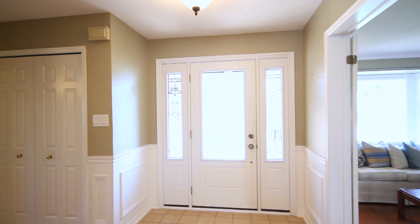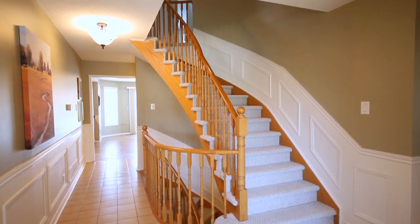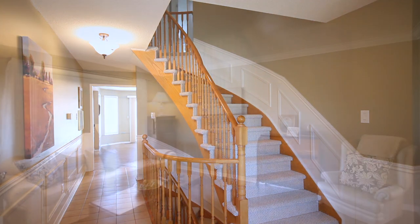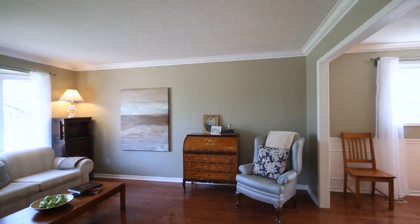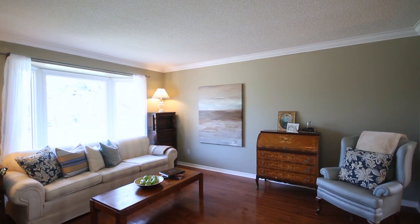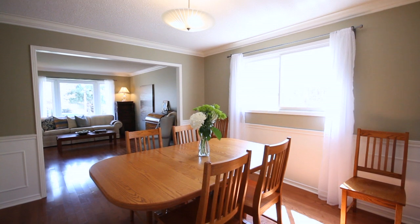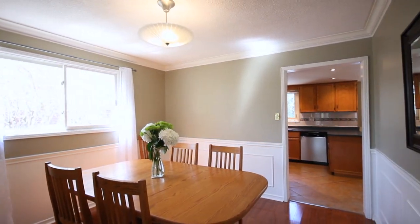Upon entry, you enter into your formal foyer area, finished with a neutral ceramic that takes you from the front all the way to the back. To the left, you have your formal living room and dining room — an open concept space finished in a warm hardwood, featuring a large bay window with beautiful views of your street. These rooms are finished in a neutral decor color and make it easy for any decorating taste.